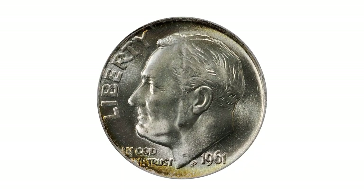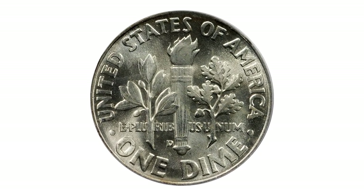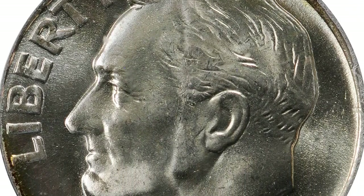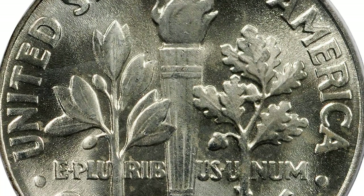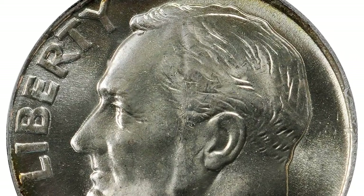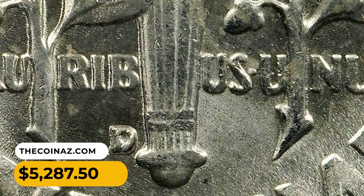This is the 1961-D Roosevelt Dime in MS67 Plus condition with full bands — amazing quality rated at this lofty level. A dash of lemon gold on portions of the rim, otherwise brilliant white and lustrous. Incredible field quality with virtually no signs of bag handling beyond a couple of shallow traces on the uppermost devices. It was sold for $5,287.50 at Stack's Bowers auction.